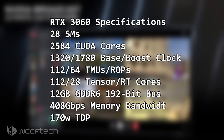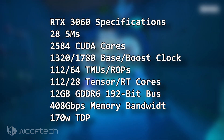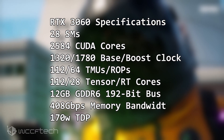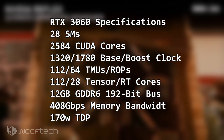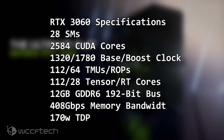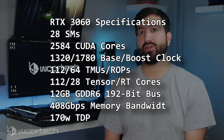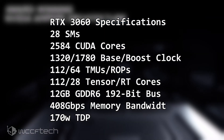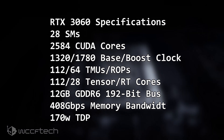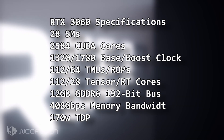In terms of memory, the GeForce RTX 3060 comes packed with 12GB of GDDR6 memory. The memory runs across a 192-bit bus-wide interface and features an effective clock speed of 17GB per second, delivering a cumulative bandwidth of 408GB per second. That is about 100GB higher than the RTX 2060 6GB model, and you end up with twice the memory, while Ampere's brand new compression architecture makes sure that the GPU isn't bandwidth starved.